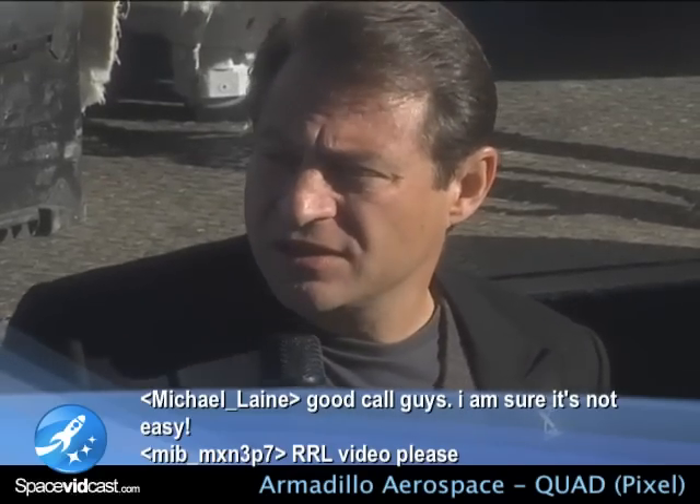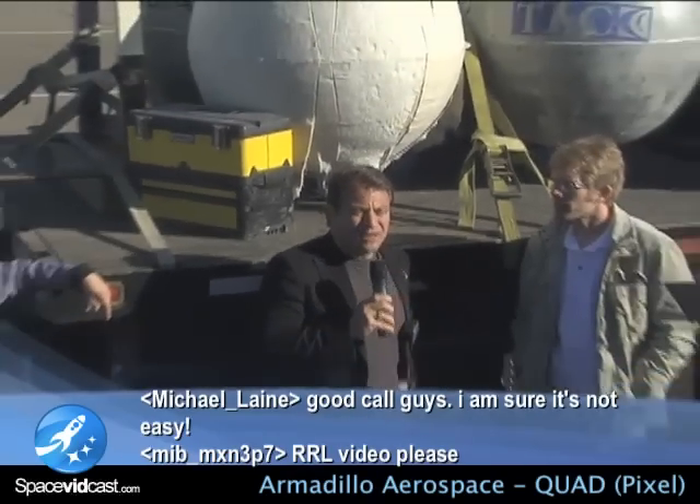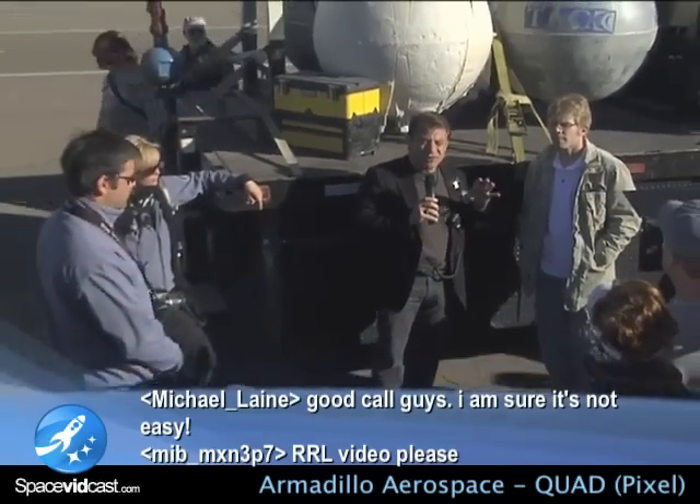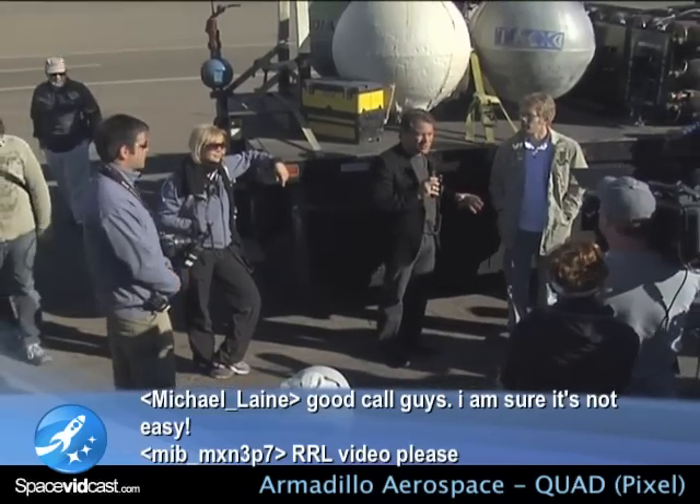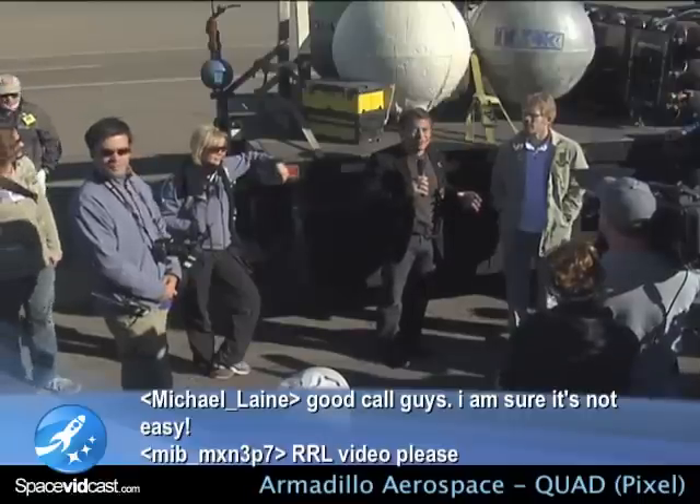Will, do you want to add anything on that? Are there any questions for the XPRIZE Foundation, for our partners at NASA, or for Armadillo at all?